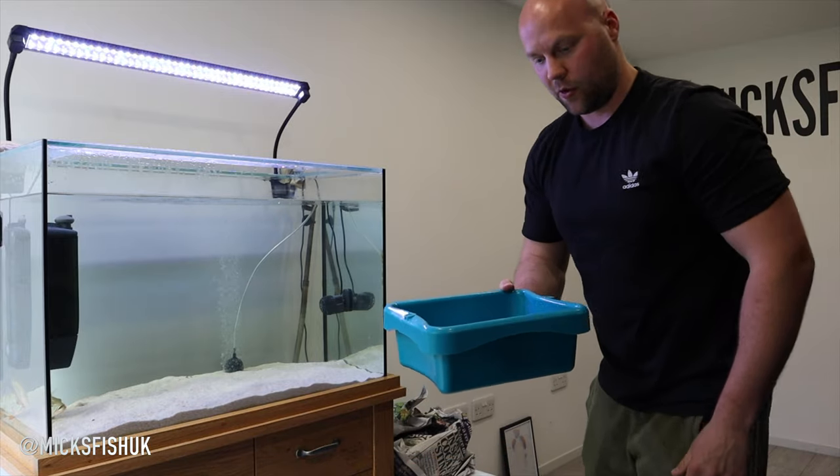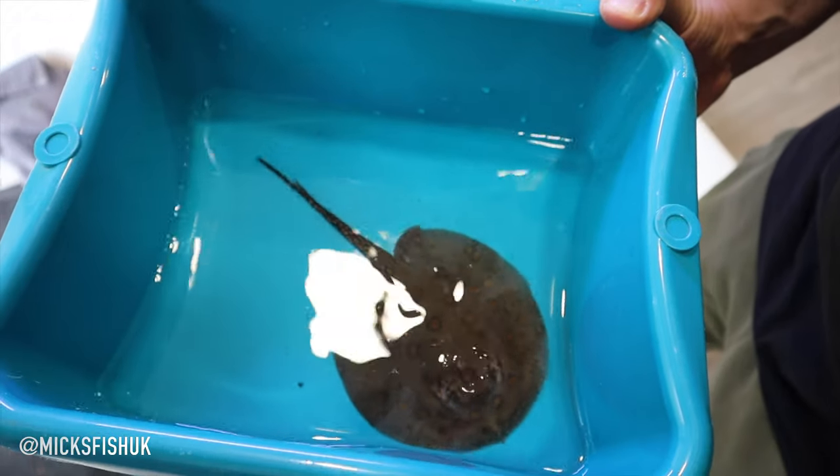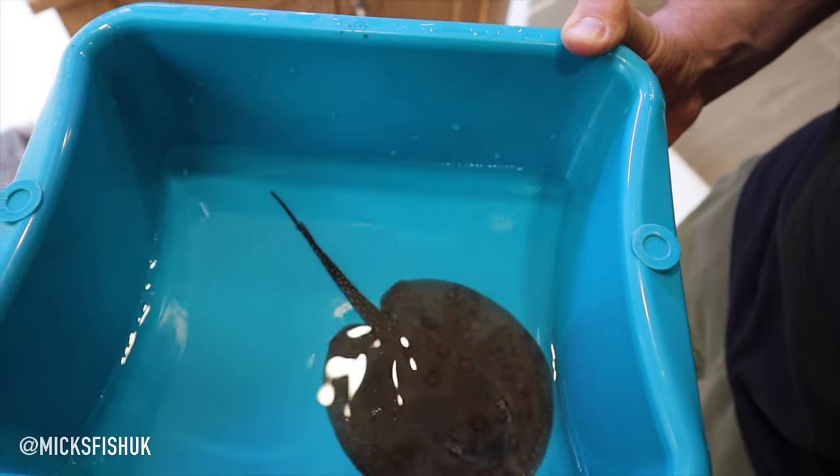Look how easy that is — I've got the ray in here now. See how much easier that is — there's the ray, you can see him in there. He's not going to hurt himself, there's no net he can get trapped in. Now I can just pour him straight into the tank.